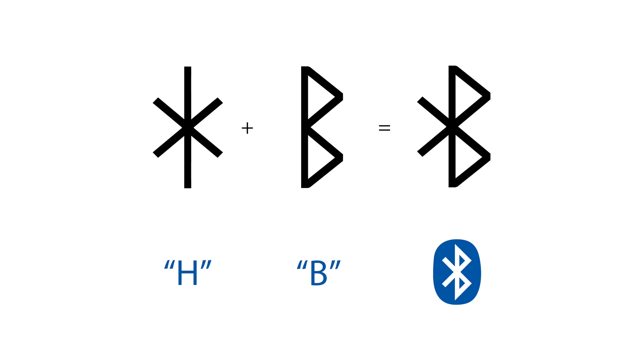Additionally, something that I found to be incredibly interesting is that the Bluetooth symbol is actually a combination of his initials H and B using letters from an old Scandinavian alphabet.